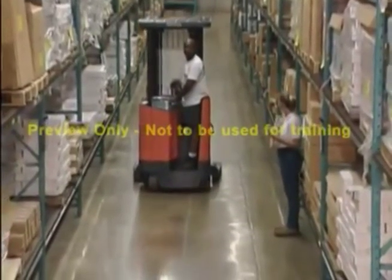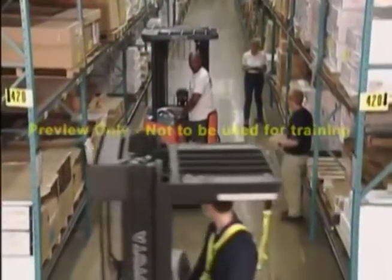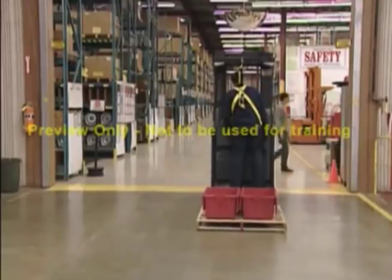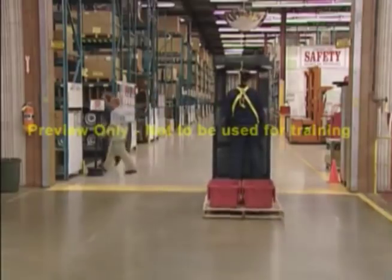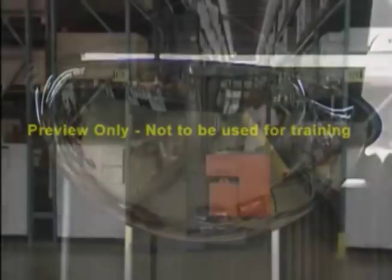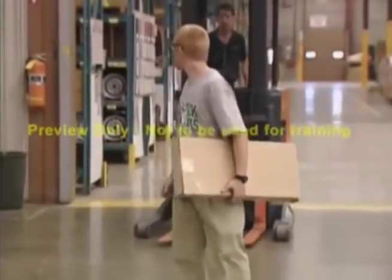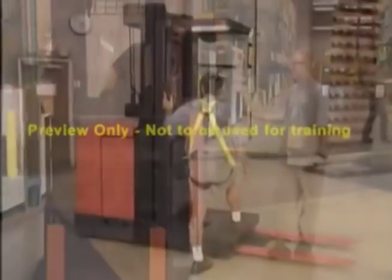When it comes to pedestrian safety, one rule always applies: pedestrians have the right of way. When approaching intersections or blind spots, stop and sound your horn to alert any people that might be in the area. Stop the vehicle completely at blind spots, look around, and check wall mirrors for oncoming traffic or pedestrians. Make sure that you always check behind you before you begin to back up. Never allow any passengers on your truck, and never drive towards anyone, especially when they are up against a solid object.